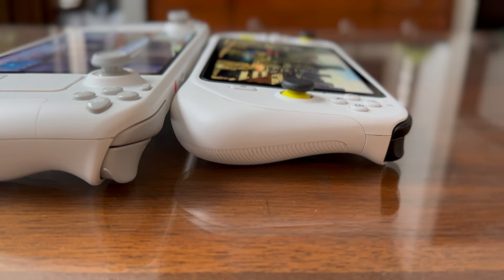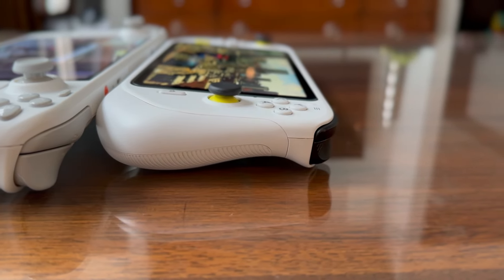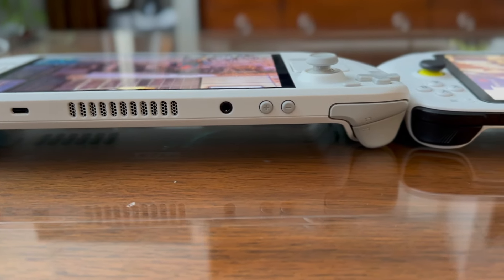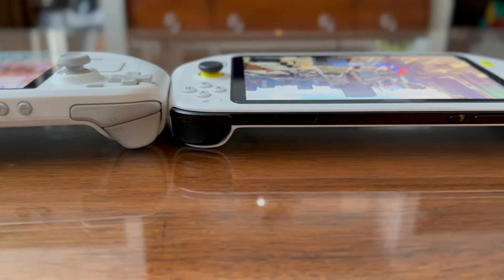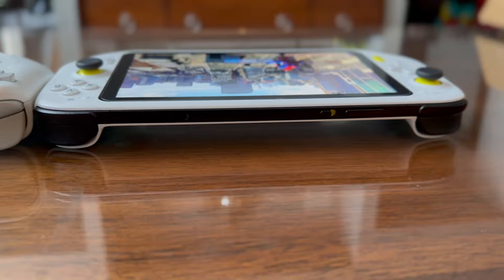You can see we have large, full-size thumbsticks and bigger triggers than the Logitech. While the weight is rated higher by about 200 grams, because you have that more comfortable grip, it's really hard to tell. I wish Valve would sell the Steam Deck in store, because just picking it up for the first time, it's much lighter than you expect it to be.